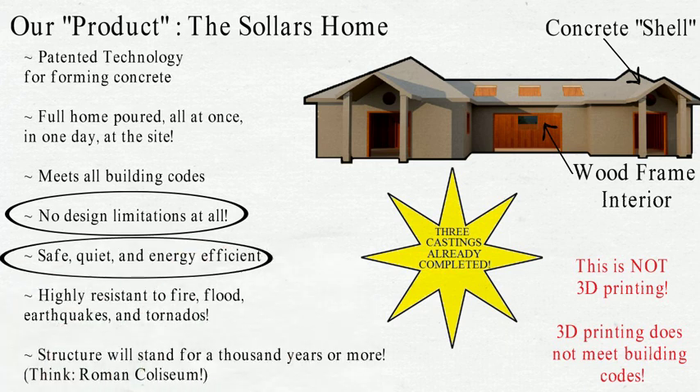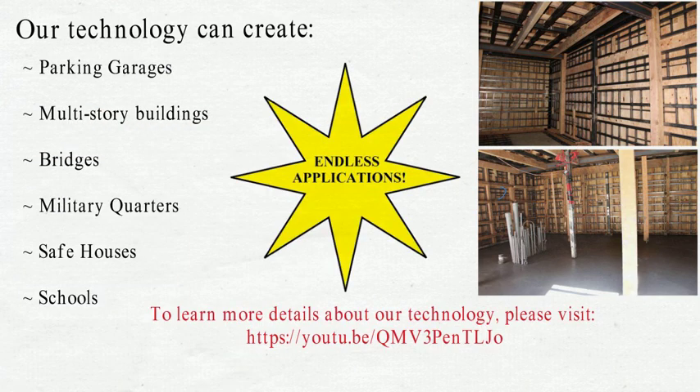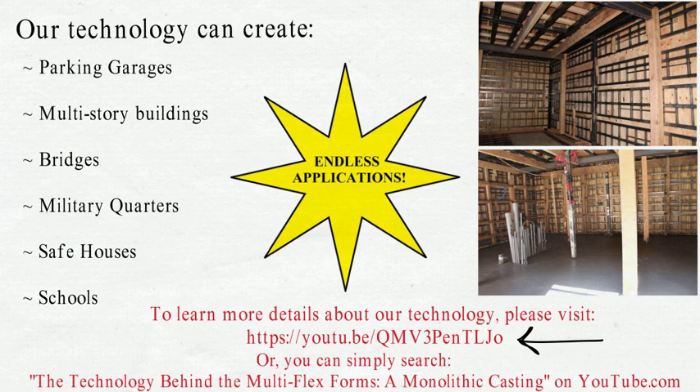A Sollers Home is safe, quiet, energy efficient, and highly resistant to the perils of Mother Nature and mankind. The underlying technology can be applied to several other large market segments including commercial, industrial, and multi-family.